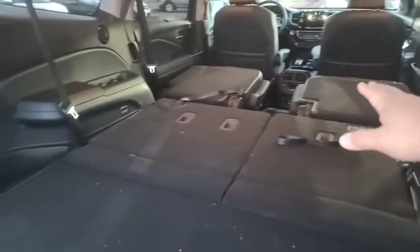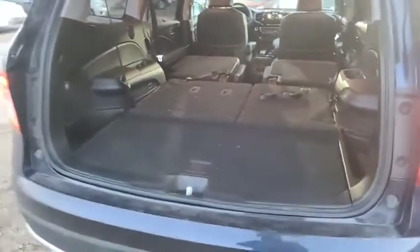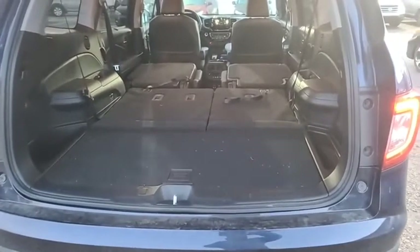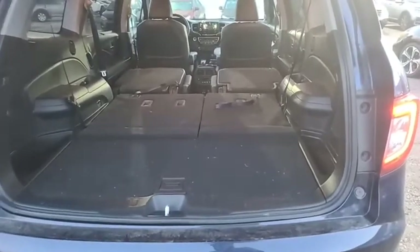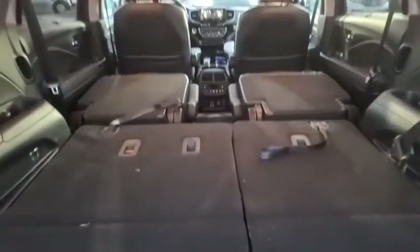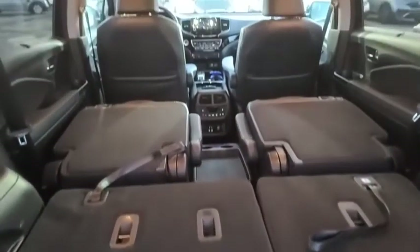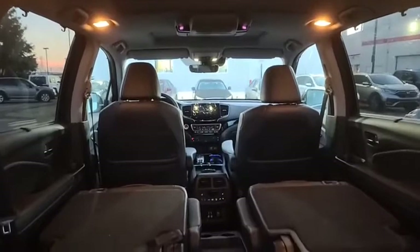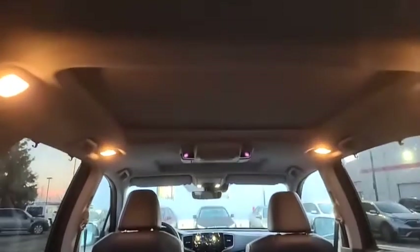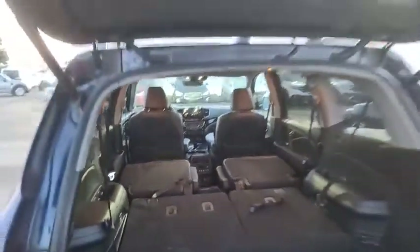So this is the Touring — it has all the bells and whistles. It has the leather interior. It has the built-in DVD, as you can see there. It has the dual sunroof — ito yung sunroof niya dito, and then yung sa harapan. Let's close that up so I can show ate yung gitna rin.